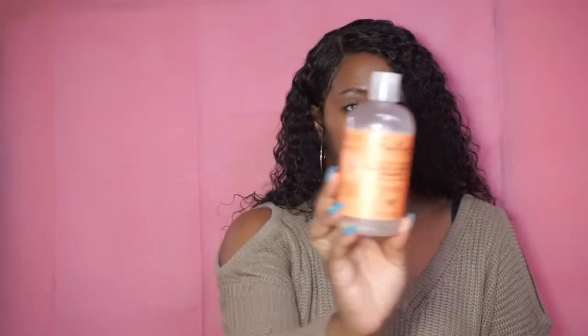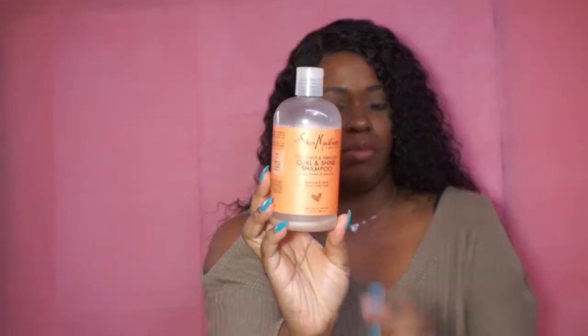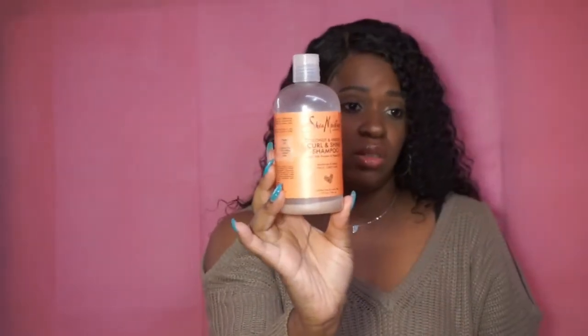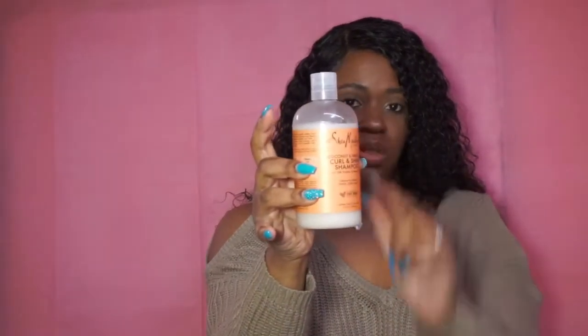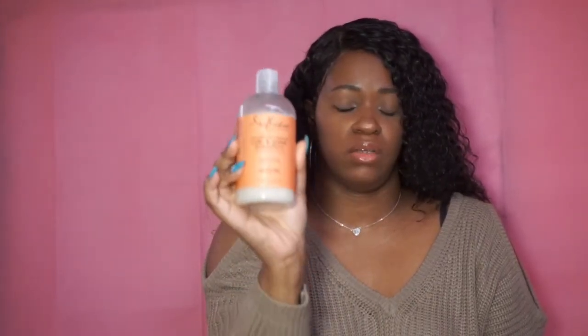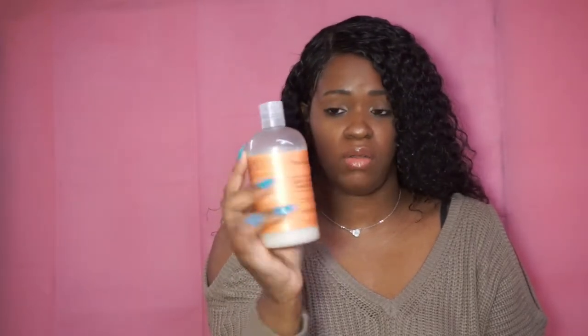I'm going to start with the shampoo — the Shea Moisture Coconut and Hibiscus Curl and Shine Shampoo with Silk Protein and Neem Oil. I'm not trying to get that little bit that's in there; I ain't got time for that. When I want to wash my hair I want to get it out of the way. There's still a little bit left in there, but this is the bomb because I like this so much I went and bought another bottle. I told y'all before, this stuff is really really moisturizing, it leaves your hair super soft, and it does not strip your hair at all. It's the bomb, so I had to buy another bottle — I have to have another one on deck because it's really gentle on my hair.